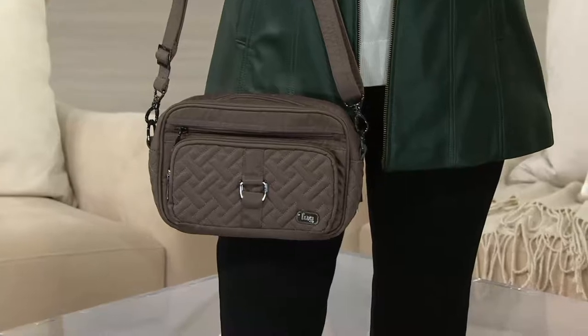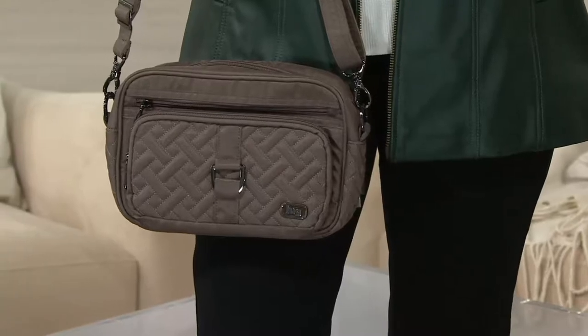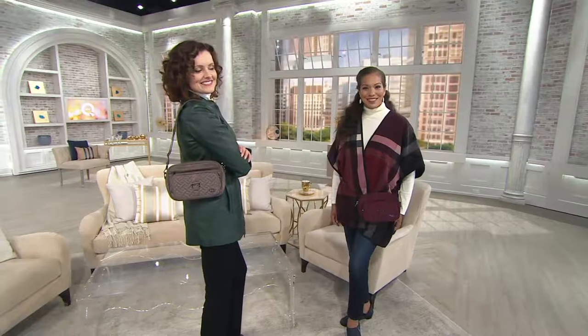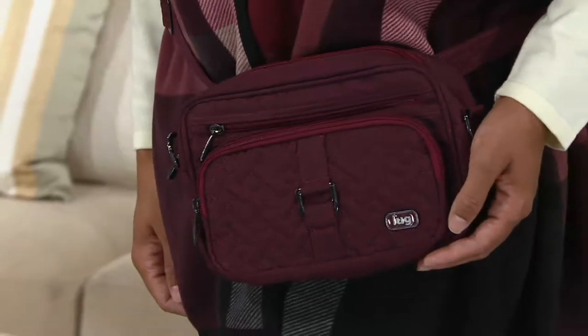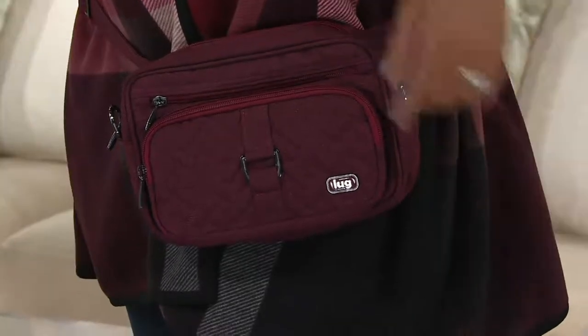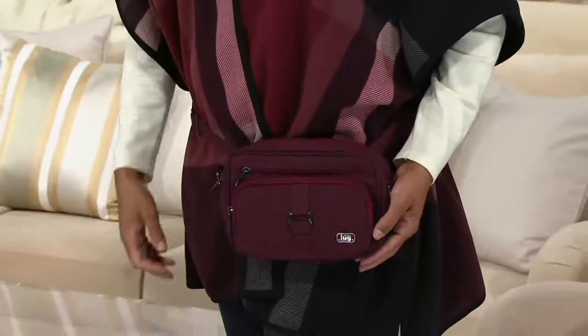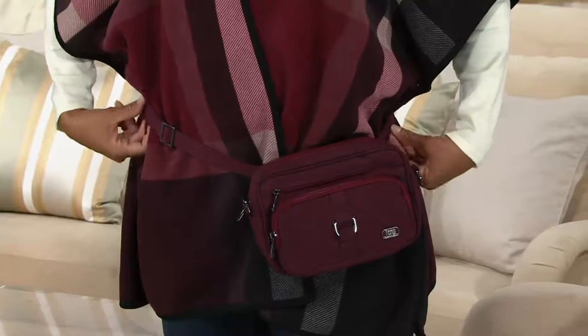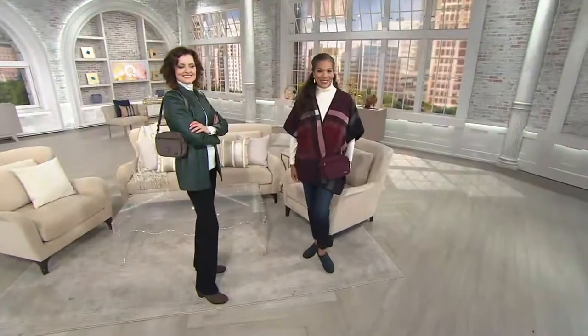Especially if you have kids, this solves those situations where you want everything you need but hands-free. It's large enough for your iPad mini, wallet, sunglasses, readers, and coupons — and RFID protection is designed right into the bag. This will probably be the bag you carry most often because it's one of the smartest bags in your wardrobe. You can wear it as a belt bag — she's got it around her waist with the strap re-engineered — or put it on your own belt, or wear it cross-body.